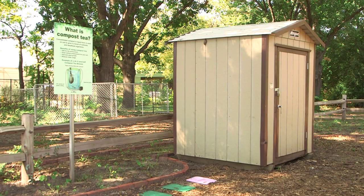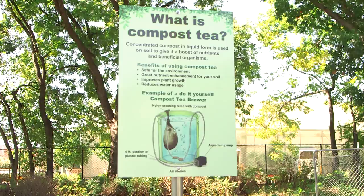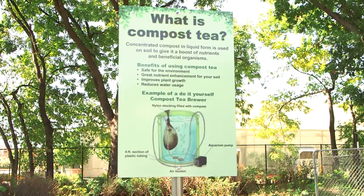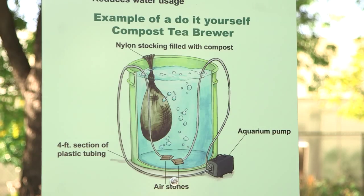We also have the compost tea brewer. Right now it's being kept in a shed, but we'll have days where we brew compost tea, where people can come in, get compost tea, and take it home to put in their garden. Pretty much what compost tea is, is an intense liquid form of compost. You brew it into a batch and then spread it along your soil, and it brings in those helpful nutrients, bacteria, and things that are going to help your soil become more fertile.